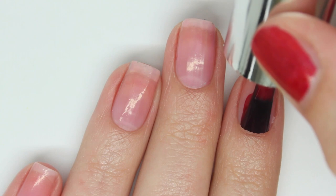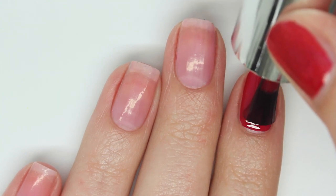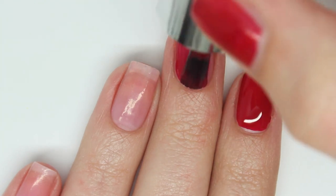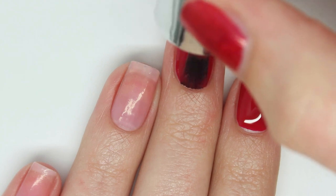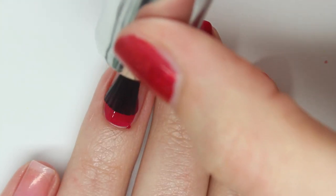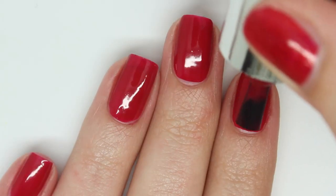And this is the red polish — again it doesn't have a name quite yet. This also has a beautiful formula, it's super easy to work with. It's almost opaque in just one coat but there is a very slight visible nail line, so I will be applying a second coat. The mini bottles have these beautiful wide brushes so the application is incredibly easy.